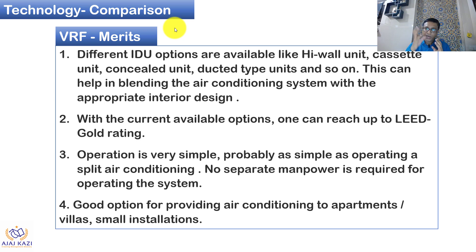Let us look at the technology comparison, starting with the merits and demerits of VRF. The merit of VRF is that different indoor units can be linked — it can be a high wall, cassette, concealed, or ducted unit, all connected to one outdoor unit. Based on your interior, you can choose. With current available options in VRF, one can achieve a LEED rating of Gold. VRF operation is very simple — as easy as operating a normal split AC — so you don't need skilled manpower to operate it. It is a good option for apartments, villas, and small installations.